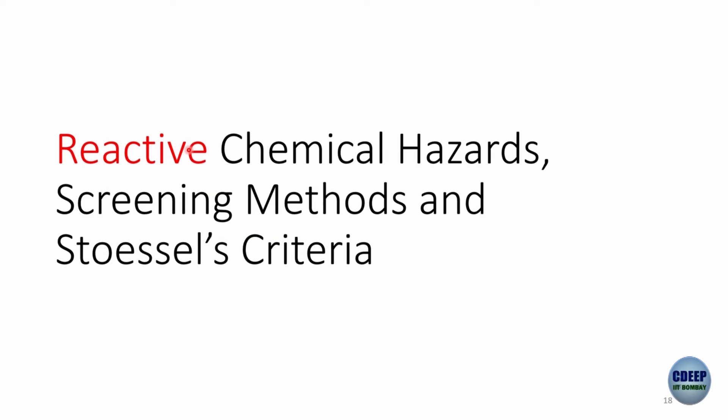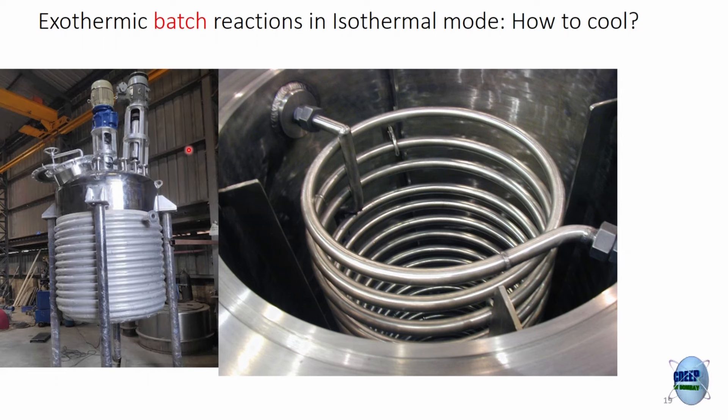Reactive chemical hazards: but so far, what we discussed was non-reactive. If you just have a fire and no reaction, things can still explode through non-reactive mechanisms. Now we come to the reactive side. For an exothermic batch reaction, the framework can extend to continuous reactions but I'll focus on batch. If you want to keep a batch reactor isothermal, how do you cool it? One way is an external limpet coil through which you pass cooling water — heat moves from inside to outside. A second way is an internal coil.